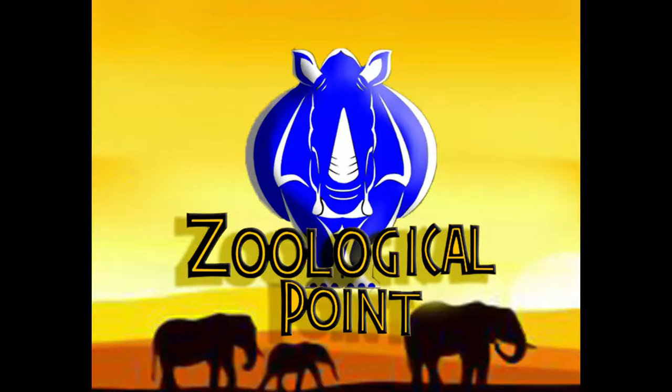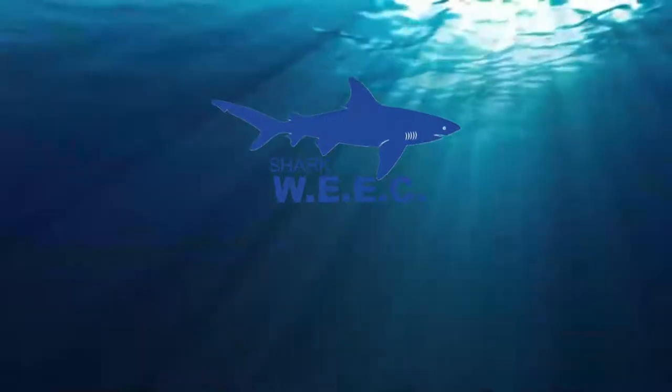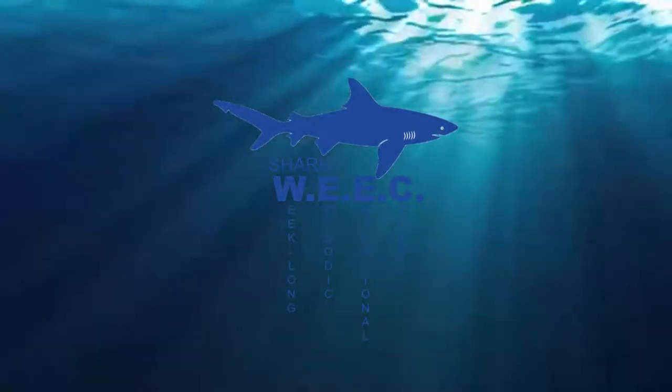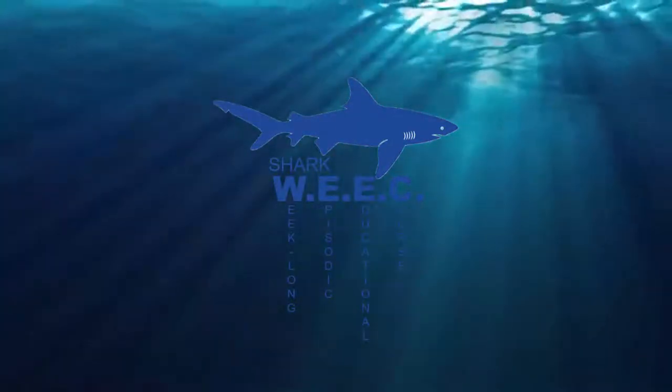Hello all and welcome back to Zoological Point. My name is Kyle and welcome to Shark Week — and by week, I mean week-long episodic educational course. Please don't sue me, Discovery. I'm trying to teach people about sharks too, but with a focus on facts and less on fear-mongering.